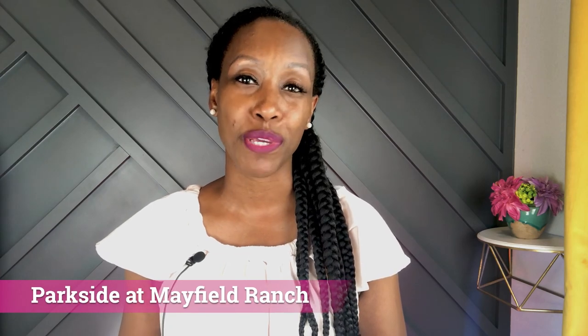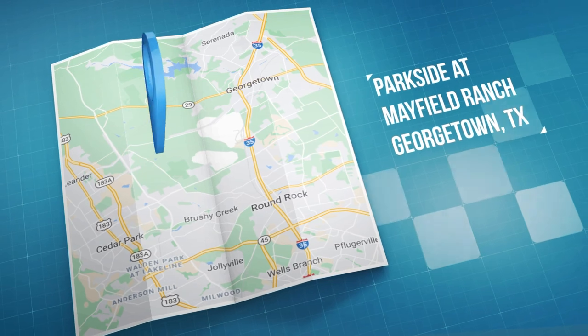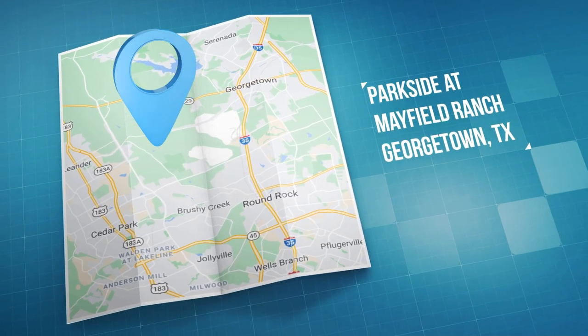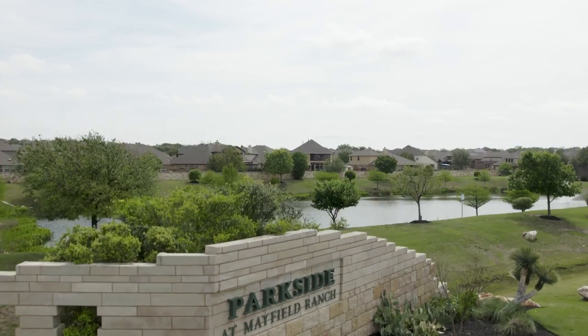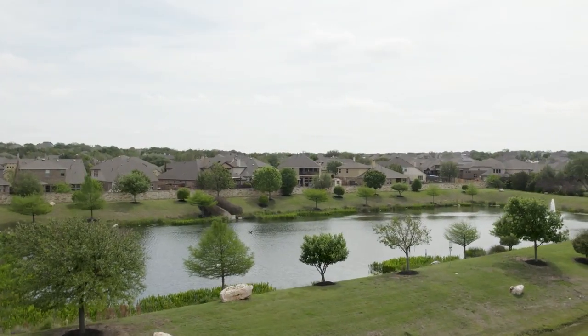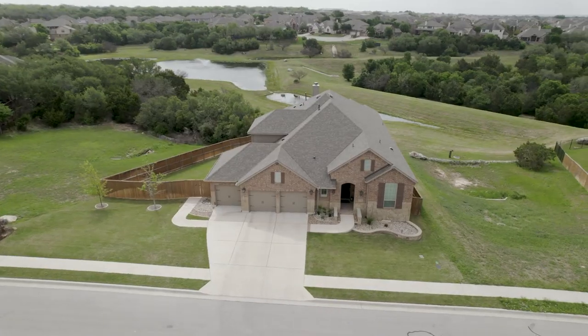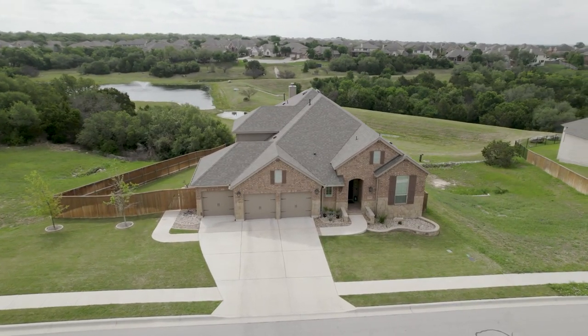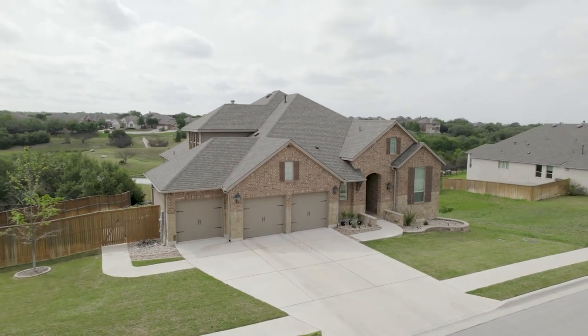Next up, Parkside at Mayfield Ranch. This is a planned community located off of Ronald Reagan Boulevard, US 183, and Leander Road off of 1431. This section of Mayfield Ranch is located in Georgetown, Texas within Williamson County. It's 26 miles from downtown, 20 miles from the Domain, and one of the best perks is that it will be just six minutes away from Indigo Ridge.